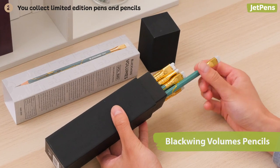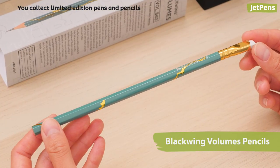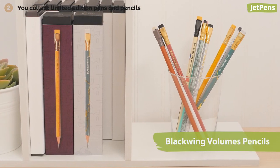Two: you collect limited edition pens and pencils. Limited edition stationery like these Blackwing pencils are almost too good to use, and they're definitely gorgeous on display. You like to save a pencil or pen so you can admire it even when you can't get it anymore.